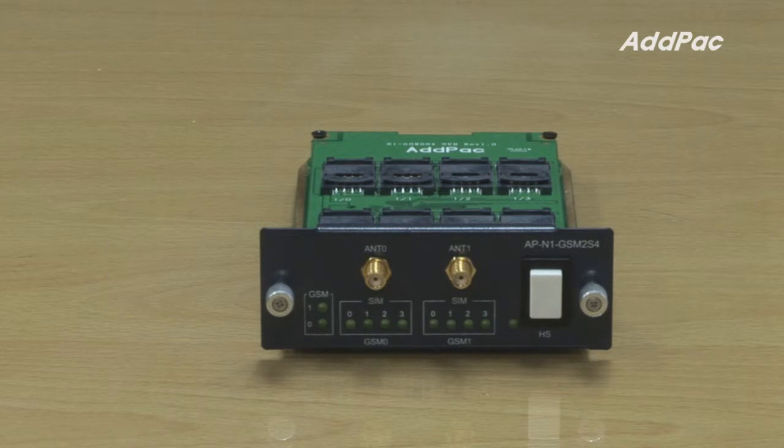The APN1 GSM2S4 is compatible with our GSM Gateway lineup. For more information on our GSM Gateway lineup, please visit our website.